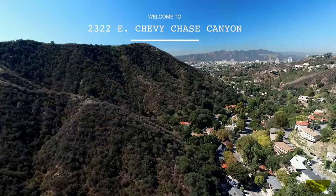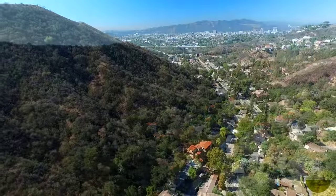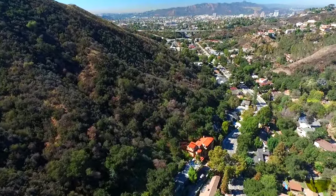Steve Clark with DZ Penner & Partners, and welcome to this incredible home located at 2322 East Chevy Chase Canyon in Glendale, California. This four-bedroom, four-bath, 1929 Spanish home is nestled in the heart of Glendale's Chevy Chase Canyon.